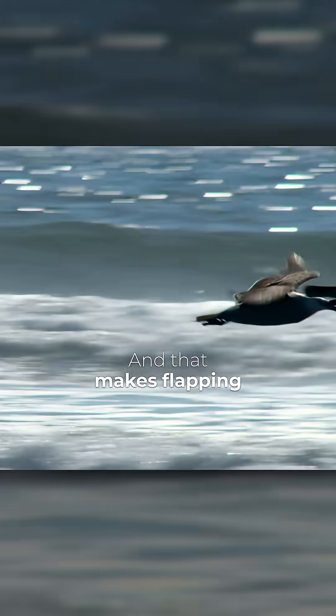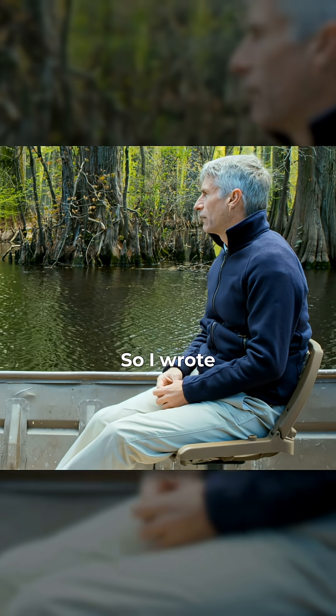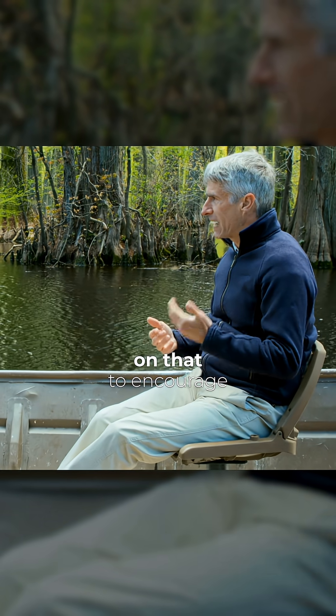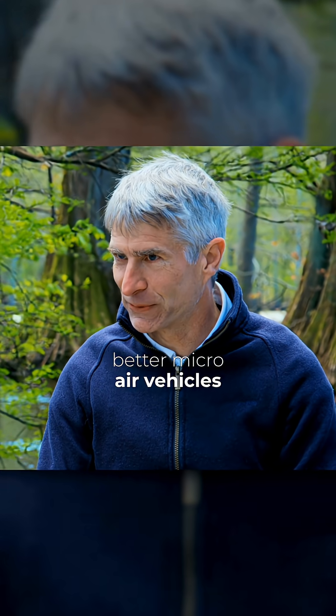And that makes flapping much more efficient, conserving energy. That's right. So I wrote up scientific papers on that to encourage human designers to design better micro-air vehicles.